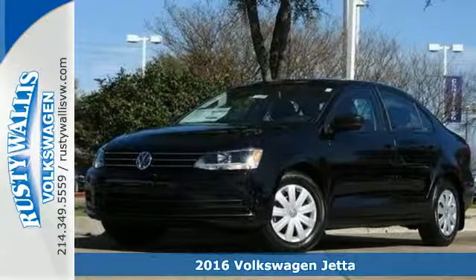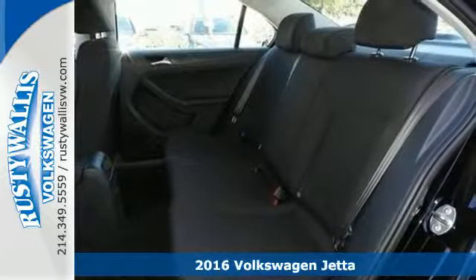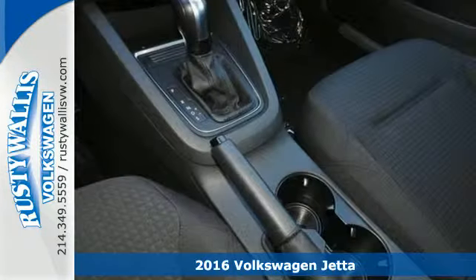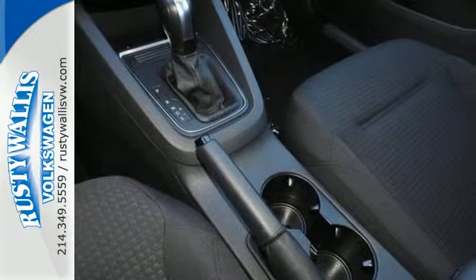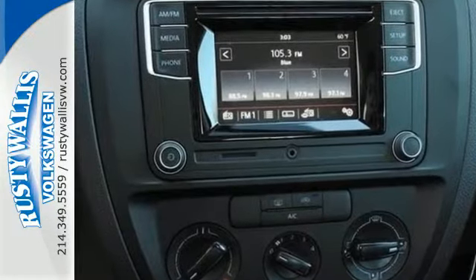Here's a 2016 Volkswagen Jetta. The lasting impression starts when the turbocharged engine ignites. You look around the cabin and see all the technology at your fingertips: a touchscreen sound system, Bluetooth, and the sporty multifunction steering wheel.